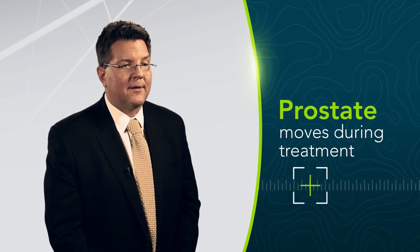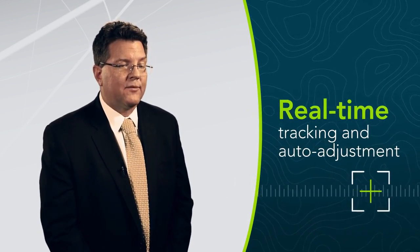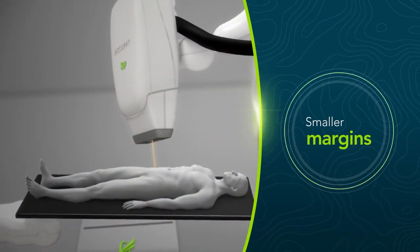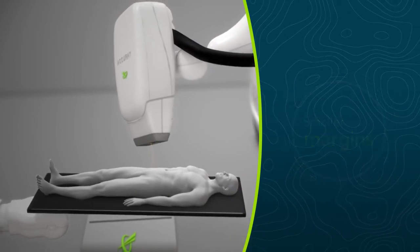The great thing about the CyberKnife is that the prostate actually moves as the bladder and the rectum fills, and the CyberKnife can actually track that motion and adjust the radiation beam so we're not missing the target. What that means is that we don't have to add extra margin to make sure we don't miss, so we can treat men with five large doses of radiation.